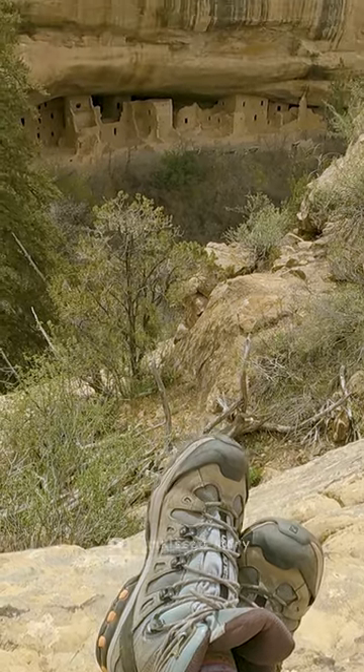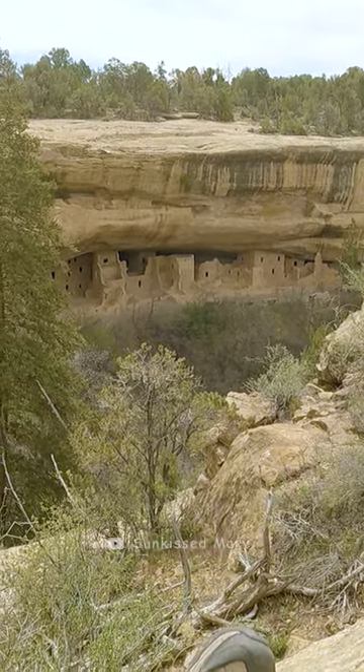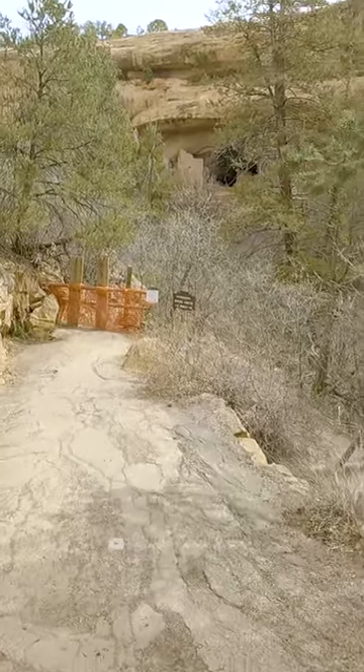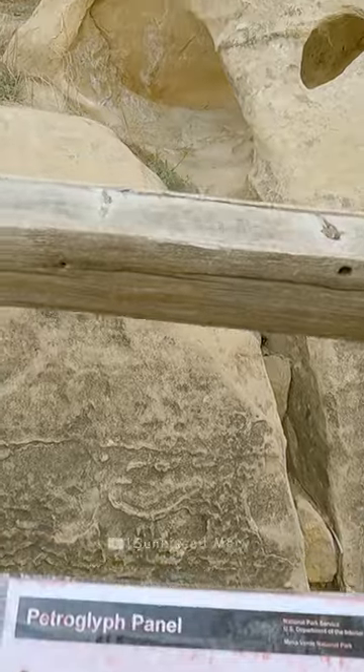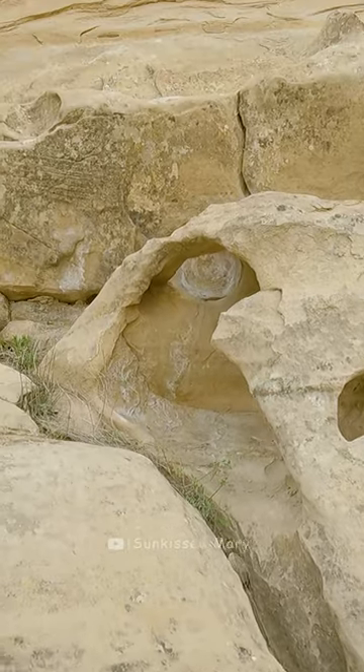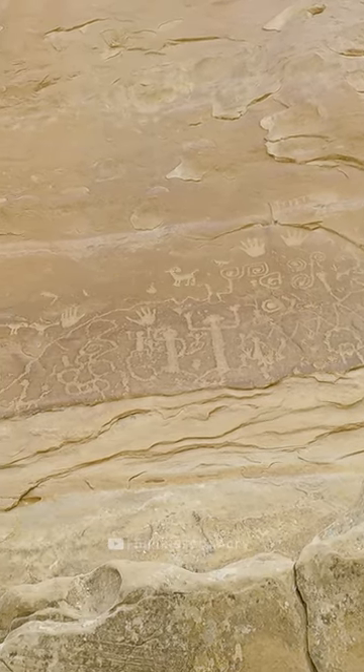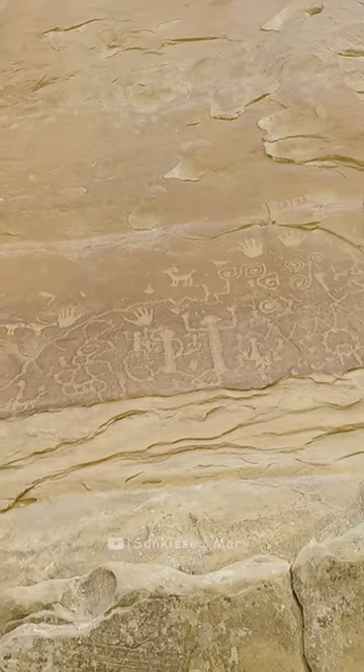Petroglyph Point Trail offers a stunning view of the Spruce Tree House. Although the Spruce Tree House is currently closed due to danger of rockfall, the large petroglyph panel represents the written language of people who lived and traveled through this canyon. After the panel, you'll have to scramble with your hands and feet to get up to the rim.